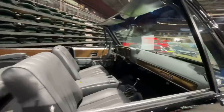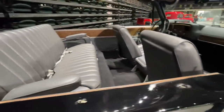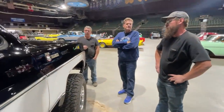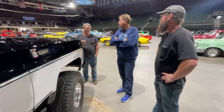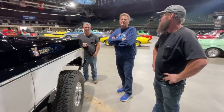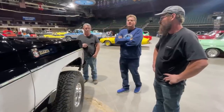59,000 miles on it. How much do you think these things are going for now? There's a lot of variance — anywhere from about $15,000 on the low end to probably $50,000 on the high end, depending on condition. This is where Blazers were still Blazers, as opposed to mommy mobiles.